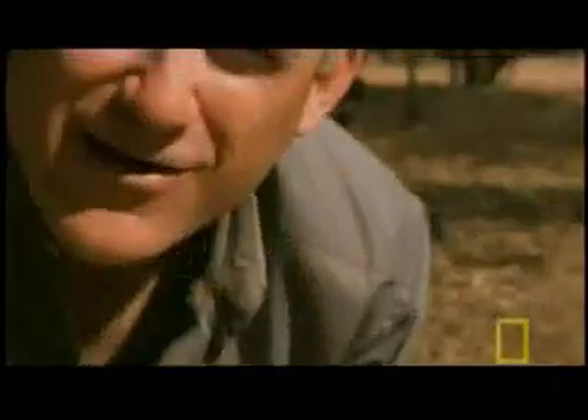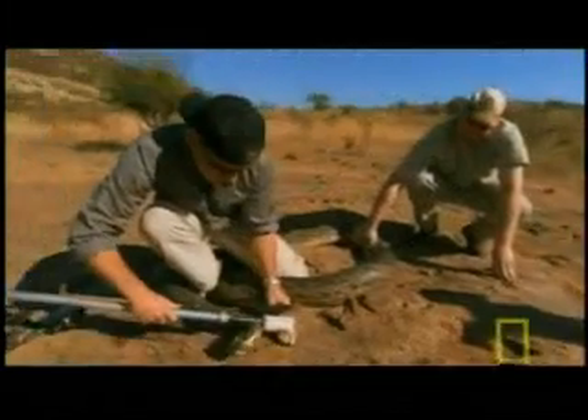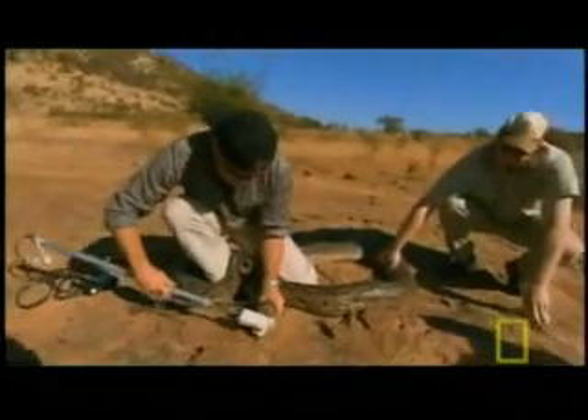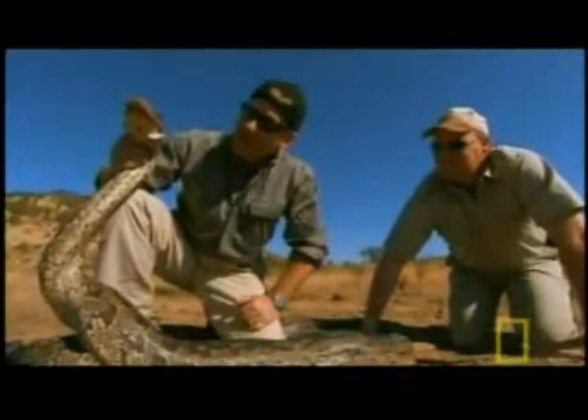32 pounds. Now that's a bite. Just 32 pounds of force. This is a huge snake, yet it's given me the lowest bite of any animal I've tested so far. It's not the power behind these jaws — it's those hundred recurved, needle-sharp teeth.